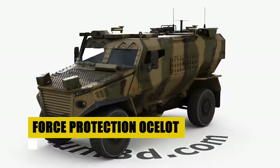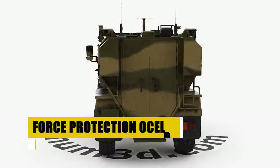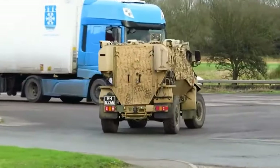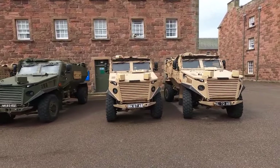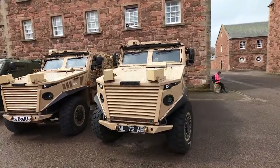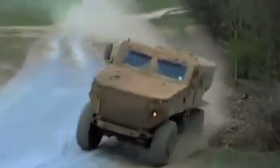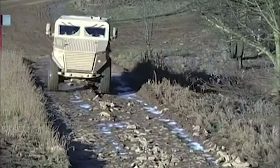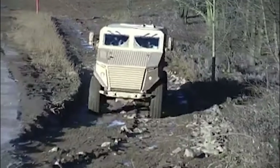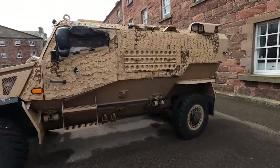The Force Protection Ocelot, a vehicle born from the necessity of combining mobility with top-tier protection. Its design, centered around survivability, enables it to withstand the severest of blasts, ensuring the safety of its occupants against mines and kinetic attacks. Tagged as one of the world's most unstoppable vehicles, the Ocelot's design emphasizes not just strength, but also flexibility and speed. Capable of being airlifted with minimal preparation, it stands ready to be deployed wherever the call of duty sounds, proving itself as an indispensable asset in operations across the globe.